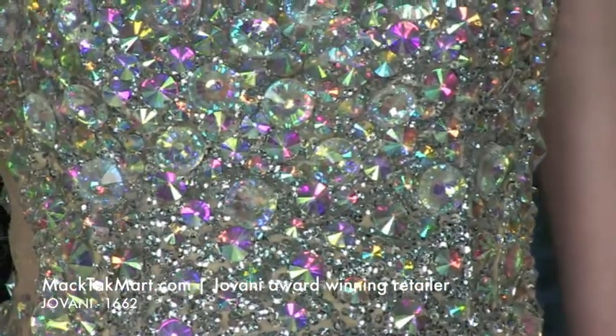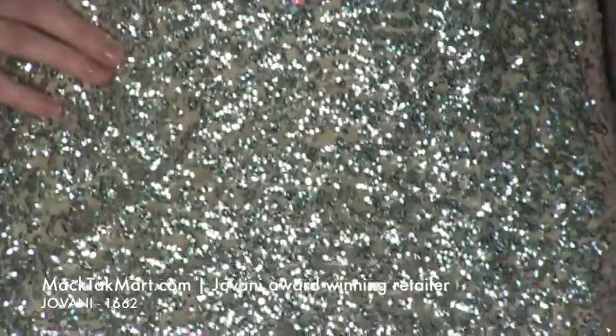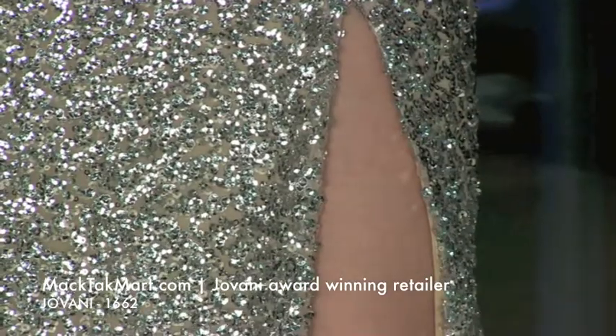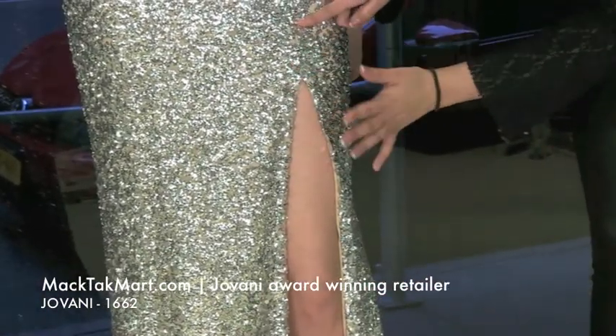The dress has a very nice slit which is going to show off your legs. And if you're not comfortable with the slit, or if you don't like slits — because we get a lot of customers that don't — you can always close it because the slit is actually sewn onto the seam.